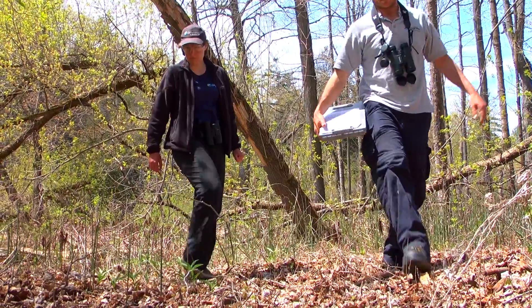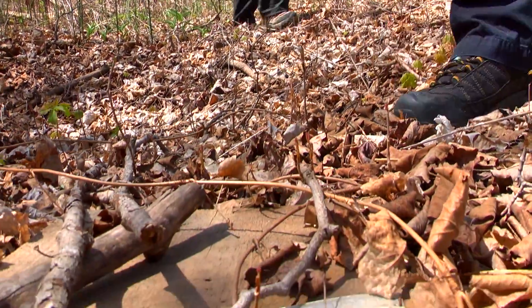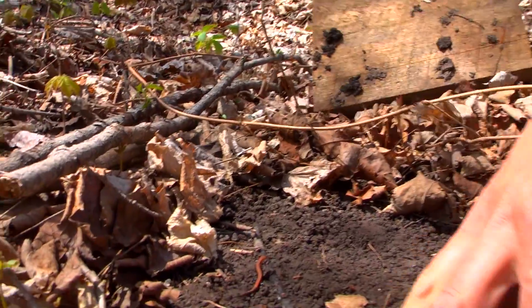We're monitoring for eastern red-backed salamanders. They're part of the lungless salamander group — they have no lungs and breathe through their skin, so they need moist soil and moisture to live. That makes them a good indicator for forest health.